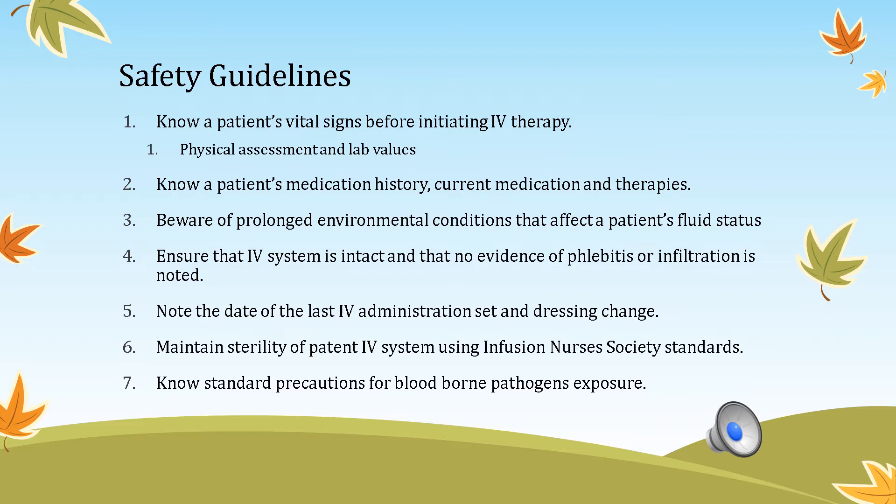Know the patient's previous experience with IV therapy so they aren't scared. Be aware of prolonged conditions such as exposure to hot, humid weather that can affect fluid status. Ensure the IV system is intact with no evidence of phlebitis — redness and irritation — or infiltration. Note the date of the last IV administration set change. Ensure tubing is good for 96 hours, though this may vary by practice setting.